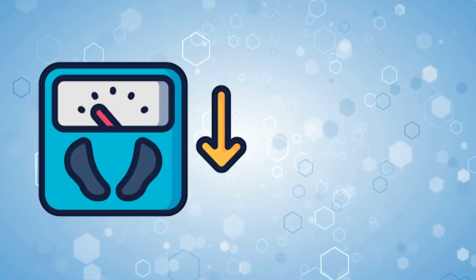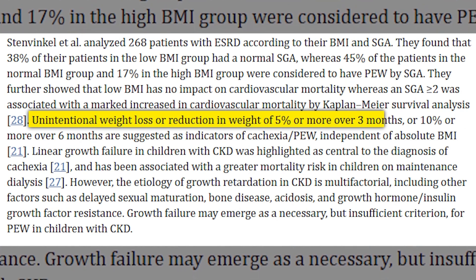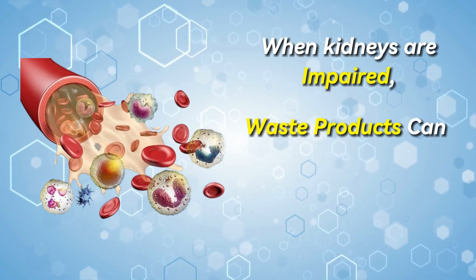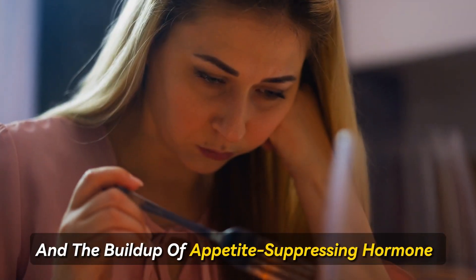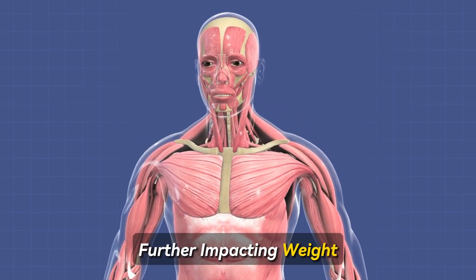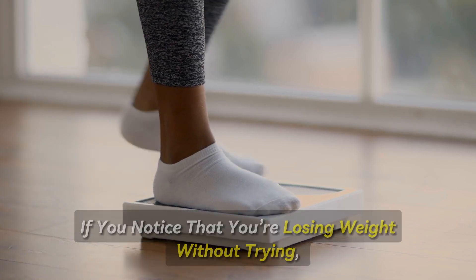Number 9: Unexplained weight loss. Unexplained weight loss, particularly when accompanied by nausea and vomiting, can be linked to kidney damage. Unintentional weight loss of 5% or more over 3 months, or 10% or more over 6 months, are suggested as indicators of a wasting syndrome called cachexia in academic literature. When kidneys are impaired, waste products can accumulate, leading to nausea and vomiting. Moreover, compromised kidney function leads to inflammation, metabolic changes, and the buildup of appetite-suppressing hormones, further accelerating weight loss. The body may also break down muscle tissue for energy. If you notice that you're losing weight without trying, talk to your doctor right away.